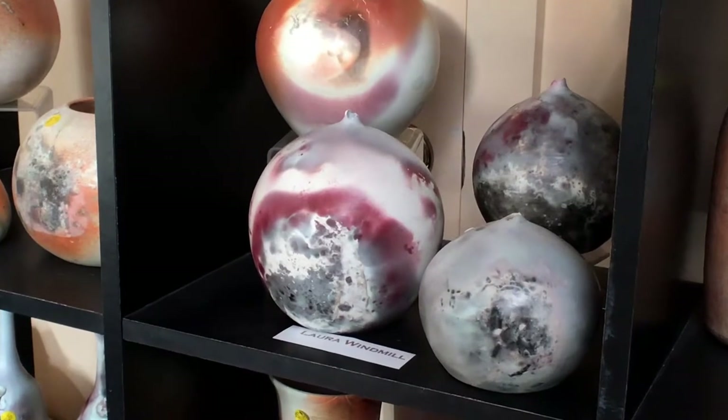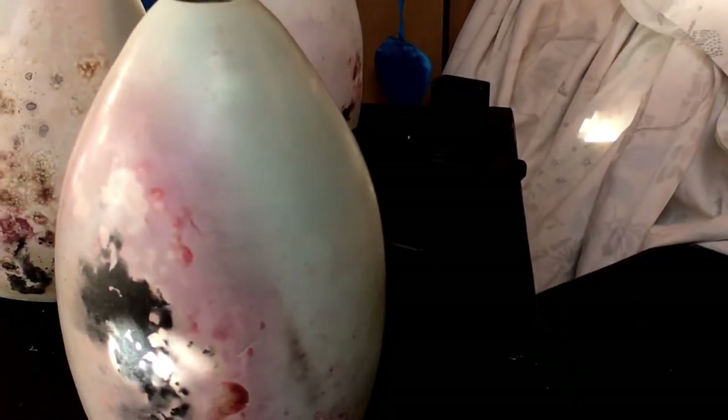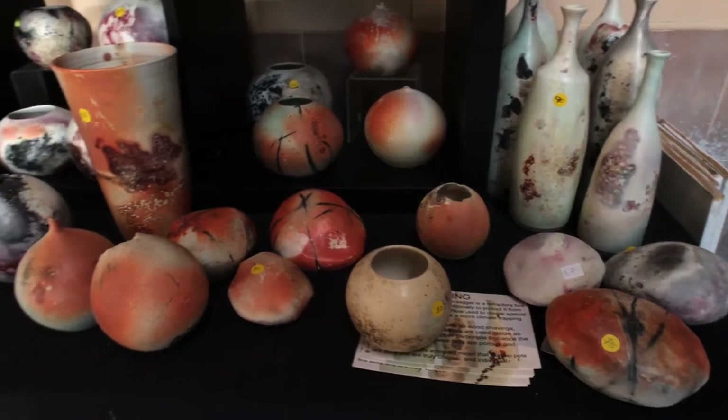I use a lot of natural materials in my firings — seaweed, banana skins, leaf matter, chemical reactions, rock salt, copper carbonate — and that gives all these different effects. Every pot I make is truly different because it's all sort of planned randomness.